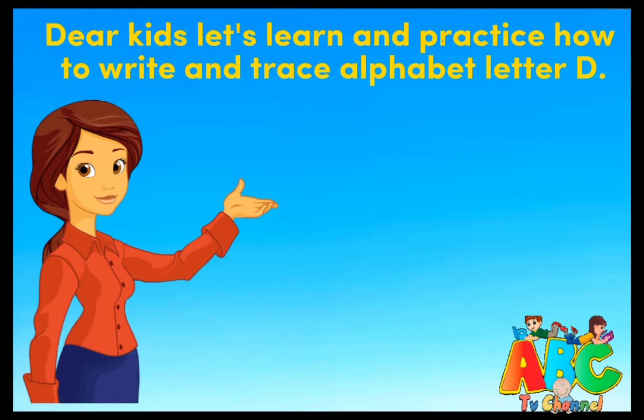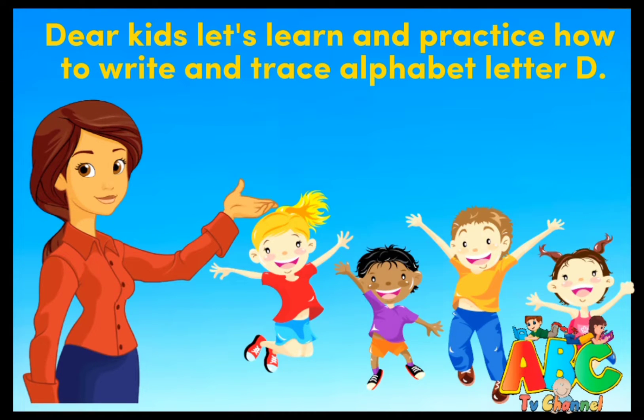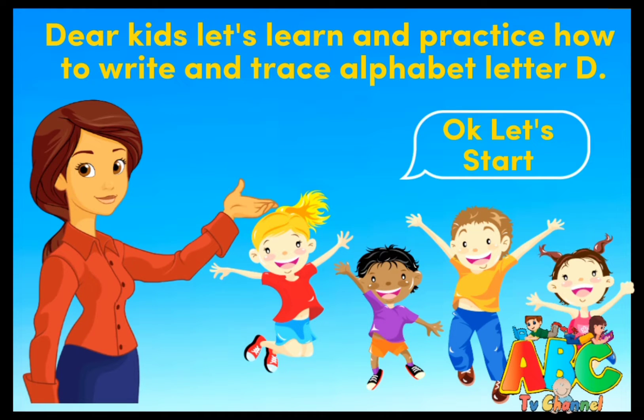Dear kids, let's learn and practice how to write and trace alphabet letter D. Okay, let's start.